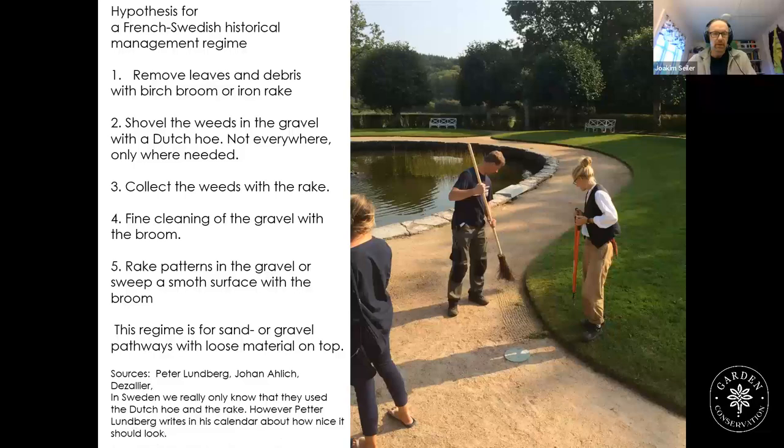The sources for this hypothesis included Peter Lundberg, Johan Ahlisch, and Dessalier. In Sweden, we really only know they used the Dutch hoe and the rake. However, Peter Lundberg writes in his calendar about how nice the pathway should look, which indicates the use of other steps and tools as well.